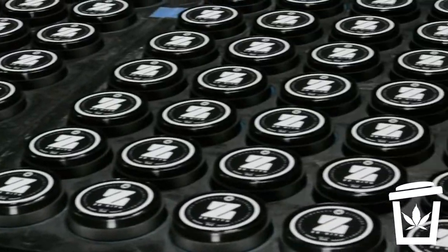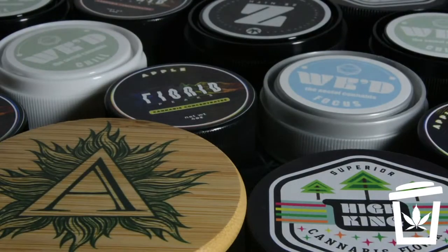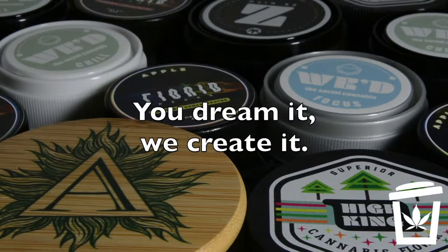Who says the cannabis industry has to be difficult? At Marijuana Packaging, we believe in a simpler idea. You dream it, we create it.